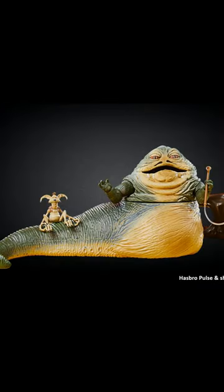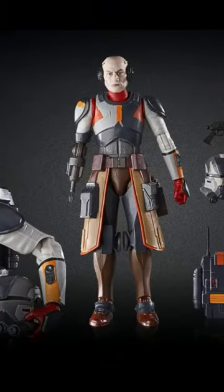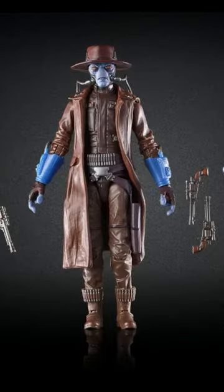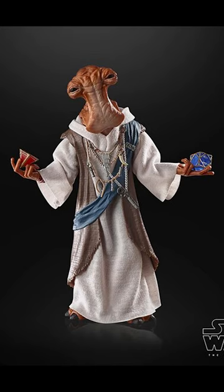They also revealed a re-release of the Jabba the Hutt and Salacious Crumb set, Bad Batch figures from Season 2 with costume changes and a newly retooled Omega, Cad Bane from the Book of Boba Fett, Darth Maul Old Master skin from Star Wars Battlefront II, and Galaxy's Edge Doc Ondar as a Shop Disney exclusive.